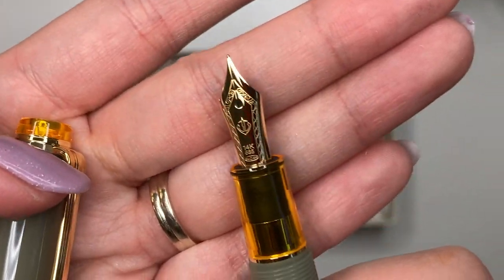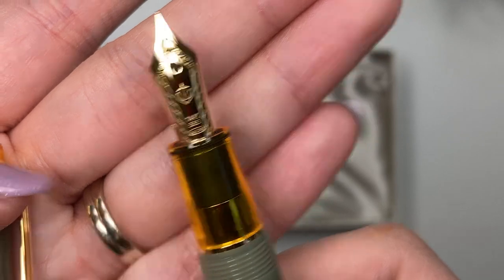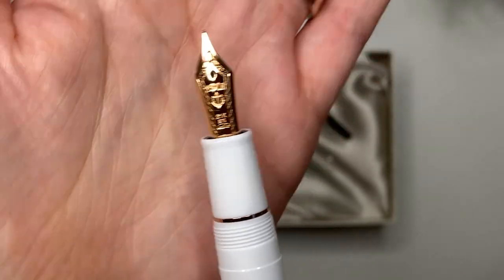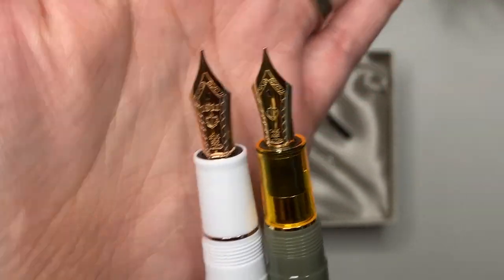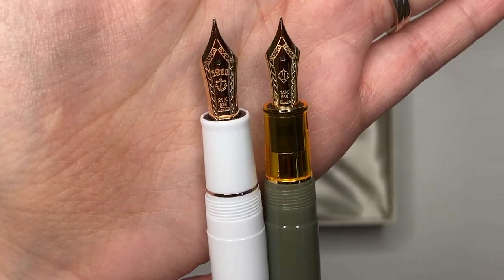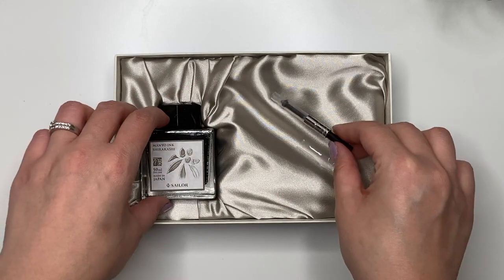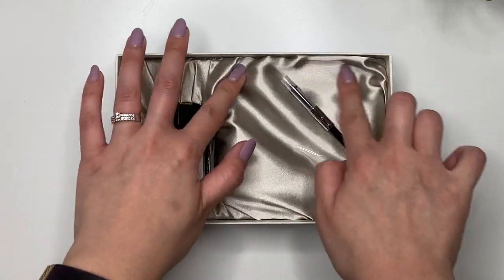When you open it up, the grip section is also yellow to match the cap and finials. It has a 14-carat medium fine Sailor gold nib — the newer nib design, as you can see. I'll show the older Sailor nib for comparison: the older one on my Pro Gear says '1911' and '21k' and looks different. The Pro Gear has the 21k nib and the Pro Gear Slim has the 14-carat nib. The package also includes a converter, which is great because some Sailor purchases don't come with one.